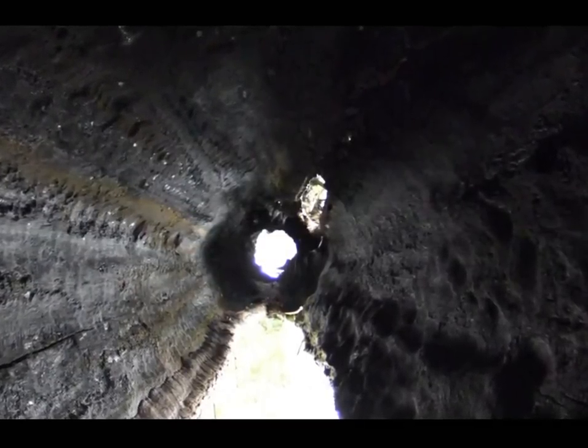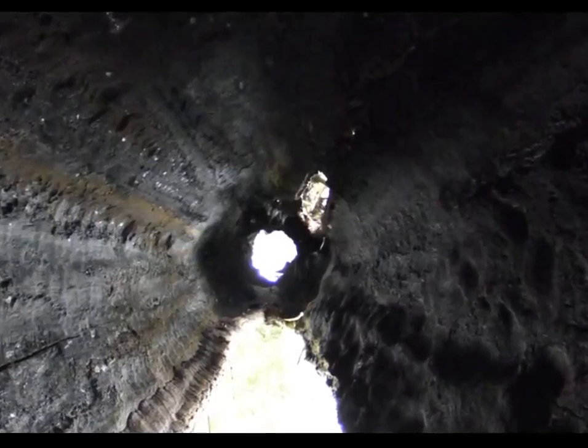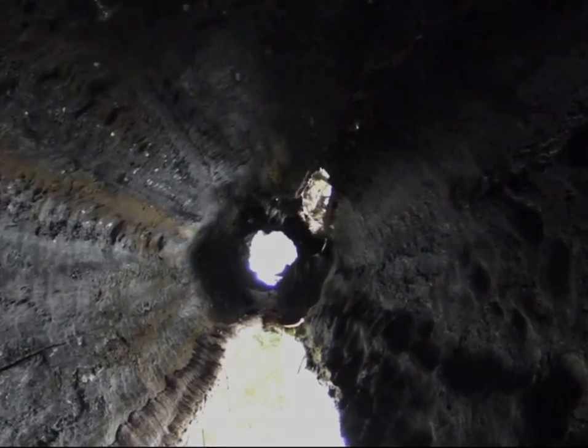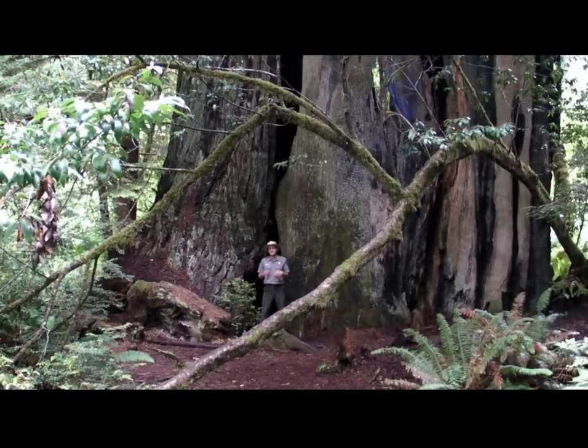It still has enough xylem and phloem to take sugar from the needles all the way down to the ground and take water from the ground all the way up to the tip of this tree. Be sure to stop by sometime so you can explore these ever-living trees on your own.